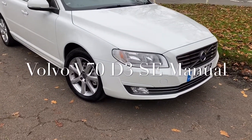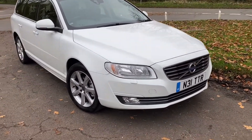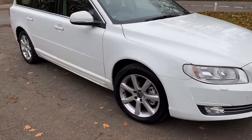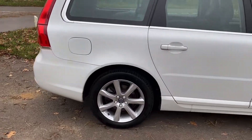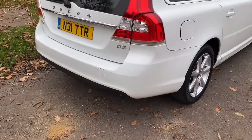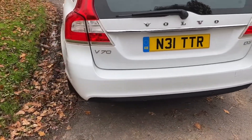Good morning, it's Graham here at Horton Cars. Today we have a very lovely Volvo V70. This is a D3 manual six-speed in white. It's an SE Luxe with black leather, rear park assist, electric boot, private number plate.